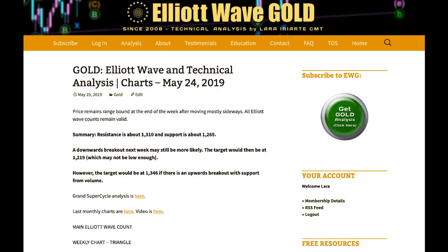Hi everybody, this is Lara with your end of the week video for gold for the trading week ending Friday 24th of May. Gold again is range bound with resistance about 1310 and support about 1265. A downward breakout still looks more likely than upward. If price does break below support, the target is at 1219.